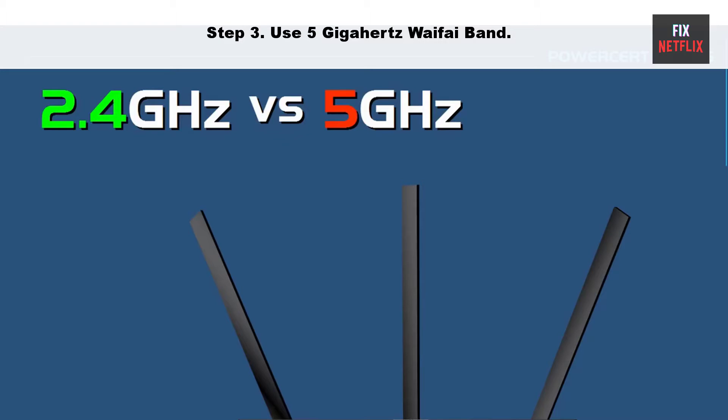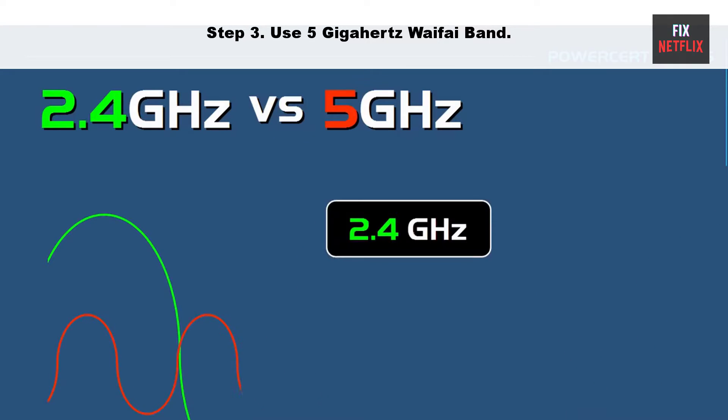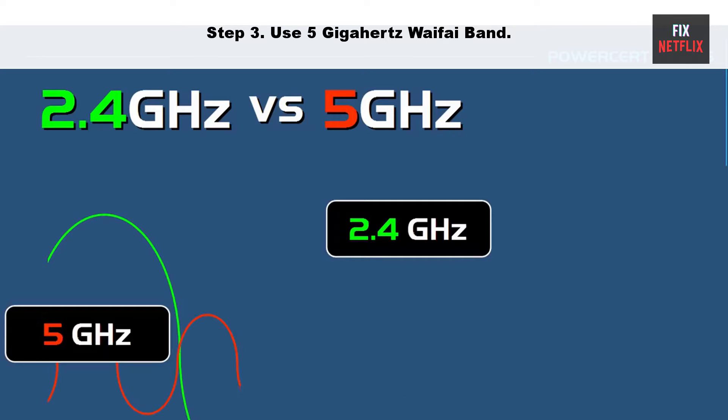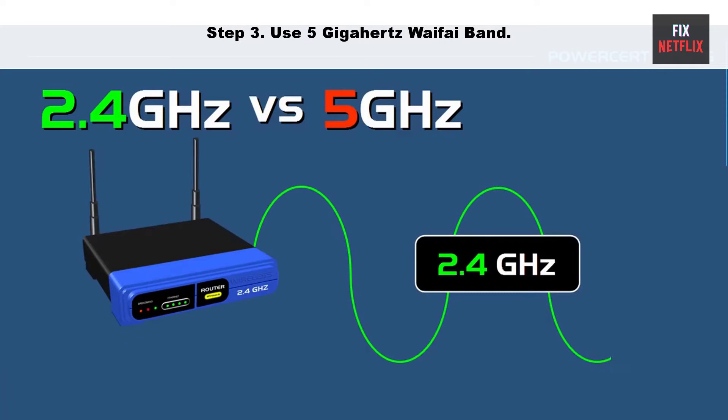Step 3: Use the 5 GHz Wi-Fi band. Using the 5 GHz Wi-Fi band can help improve the performance of your Wi-Fi connection, as it can be less crowded and less prone to interference than the 2.4 GHz band. However, it is essential to note that the 5 GHz band has a shorter range than the 2.4 GHz band, so it may be less effective if you are connecting devices far away from the Wi-Fi router.